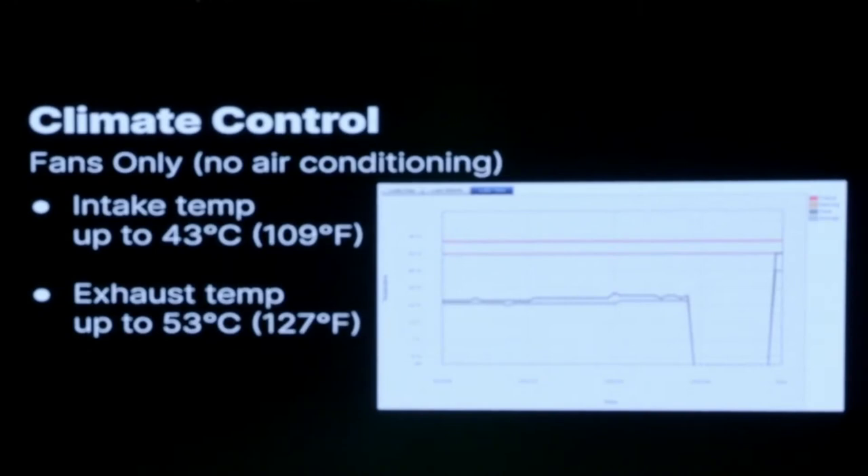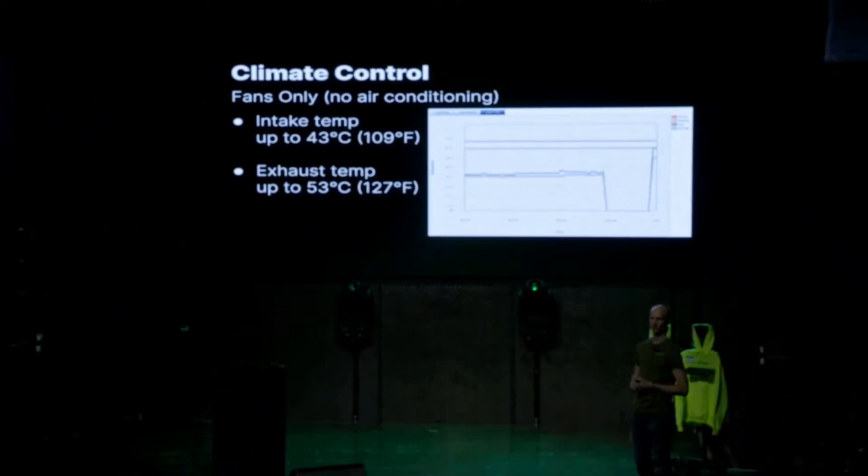We buy a lot of used servers, and it's interesting to look at the temperature history in the BMC. You can see a server that used to run around 21°C in some beautiful climate-controlled data center, and then hits a peak of 42°C once it starts running in our data center. So we do abuse them.